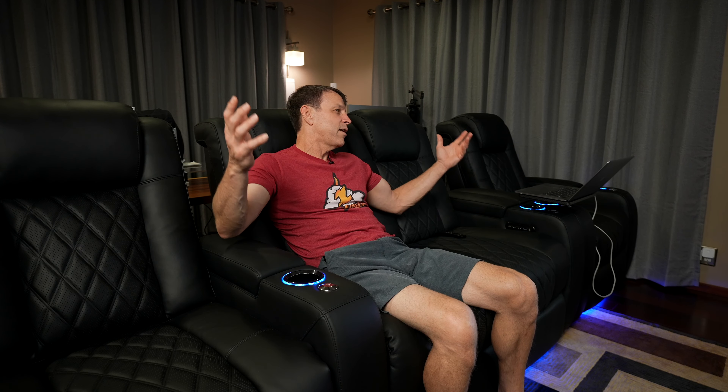Thanks for sticking around for my tour of my home theater system — I appreciate it. Leave a comment below: what did you think of my setup, and let me know what kind of setup you have. Send me any pictures to Jeremy at HawaiiDetailing.com and I'll check out your system. Maybe on a future video we can put some subscribers' theater systems together — that'd be cool. After bringing these theater seats into the house, it's elevated this to a whole other level, and we'll see you on the next one.